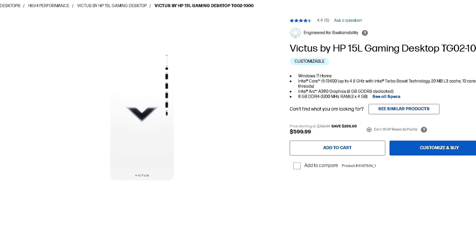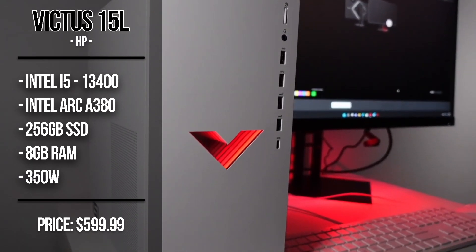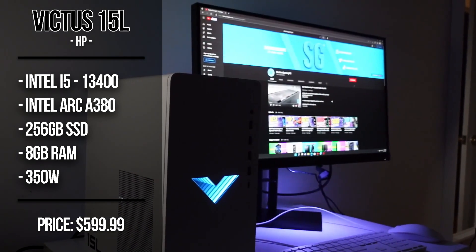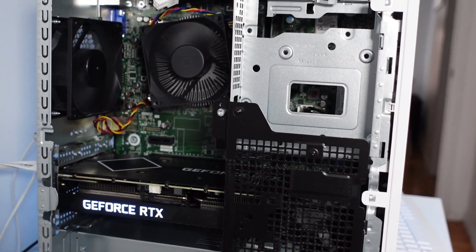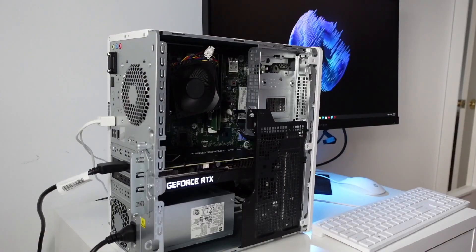The next one is a $600 system — the B215L. This one has the i5-13400, which is a really good CPU at this price point, and the Intel Arc A380 graphics card, which is nothing too crazy. It's not going to be the best GPU or give you 1080p ultra settings performance, but it is better than the mini PC and you'll be able to play titles like GTA 5 more comfortably.